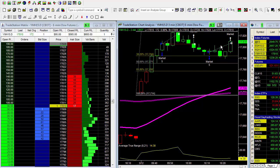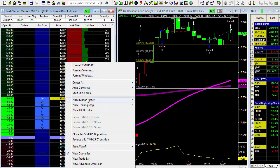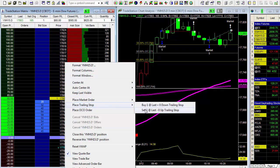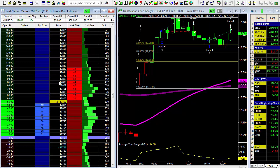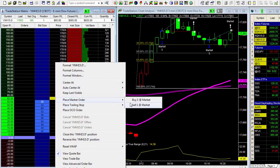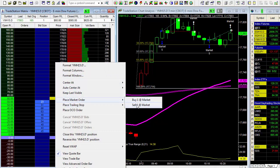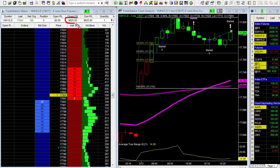I'm going to take the last one off because we are running out of steam right now. We place the market order and we are flat. We made six hundred and twenty-five dollars in the YM — not bad at all.